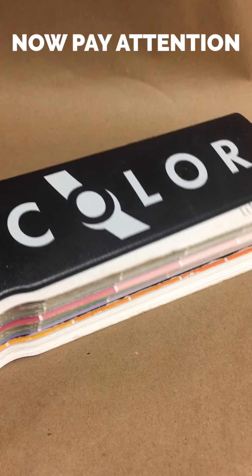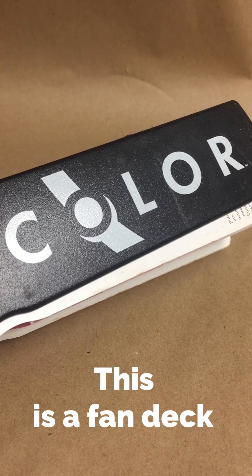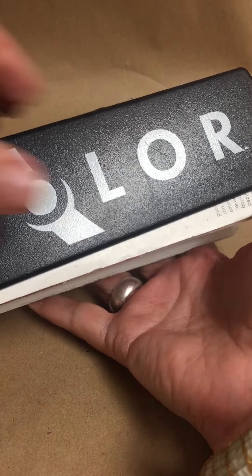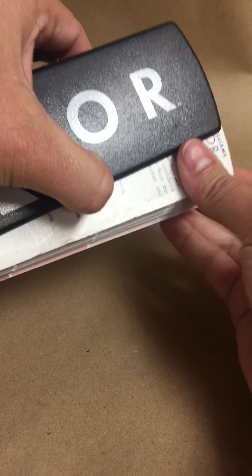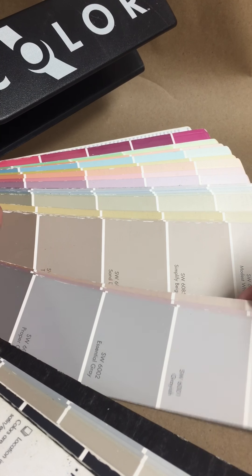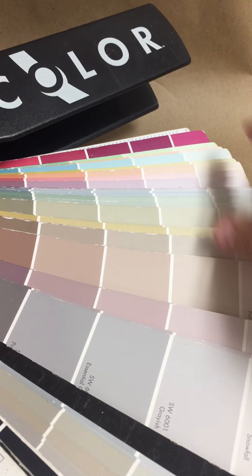What we're looking at here is a fan deck, and I would advise anyone not to pick color without a fan deck. Now I don't care what color paint you decide to use or what brand you decide to paint, but you need to choose your color in the context of a fan deck. And I'm going to tell you why — because in this fan deck you will see all of the colors together in harmony, how they live.